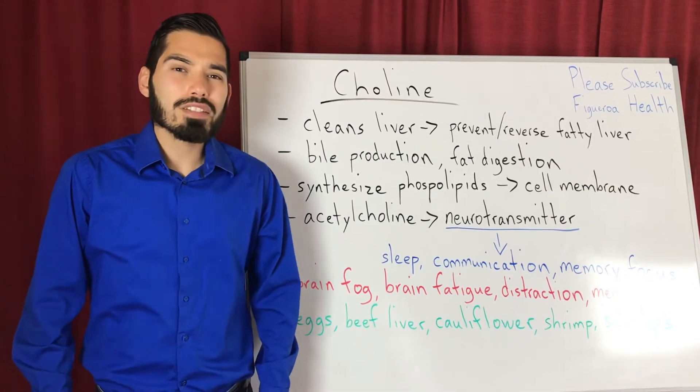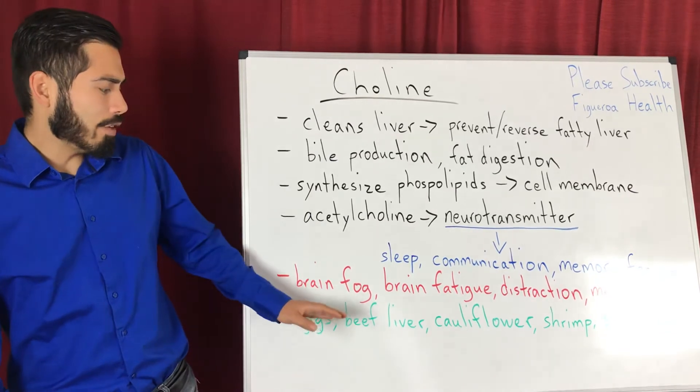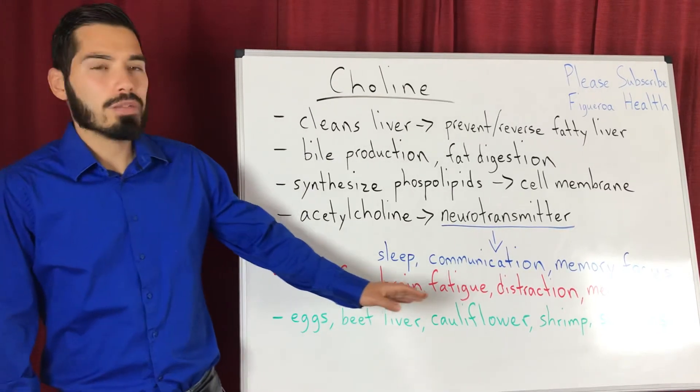The foods that are rich in choline are eggs — especially the egg yolks — beef liver, cauliflower, shrimp, and scallops.